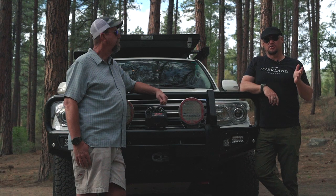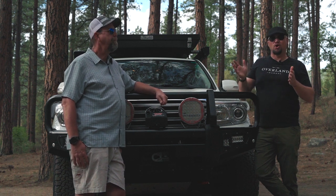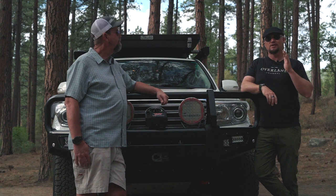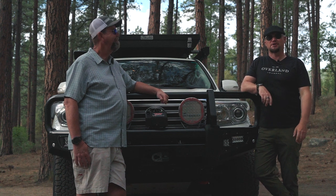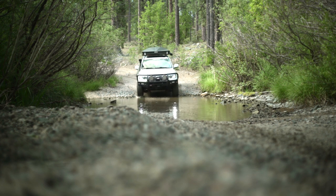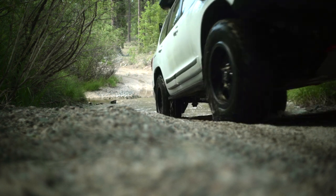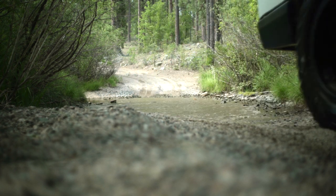Hello, I'm Scott Brady with Overland Journal and Expedition Portal, and I'm out here with my good friend Paul May, who is literally one of the OG Overlanders here in North America. We've been traveling and bouncing around all parts of the world for decades together, and we're going to talk about Paul's 200 series Land Cruiser today.